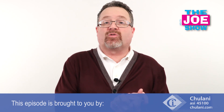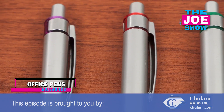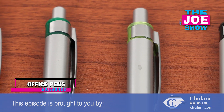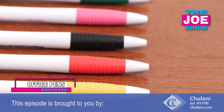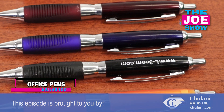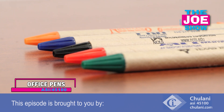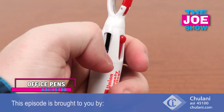Now we have some products from today's Joe Show sponsor, Chulani. First, let me show you some office pens — we've got some great styles here. We've got pens with comfort grips, and you'll see that the detail up by the plunger is the same color as the detail on the comfort grip. A variety of different styles, including some translucent pens. We also have a pen with a biodegradable barrel made out of recycled paper, and a pen that's got four different inks — green, blue, black, and red — with a little carabiner so you can clip it to a belt loop and take it wherever you need to go.